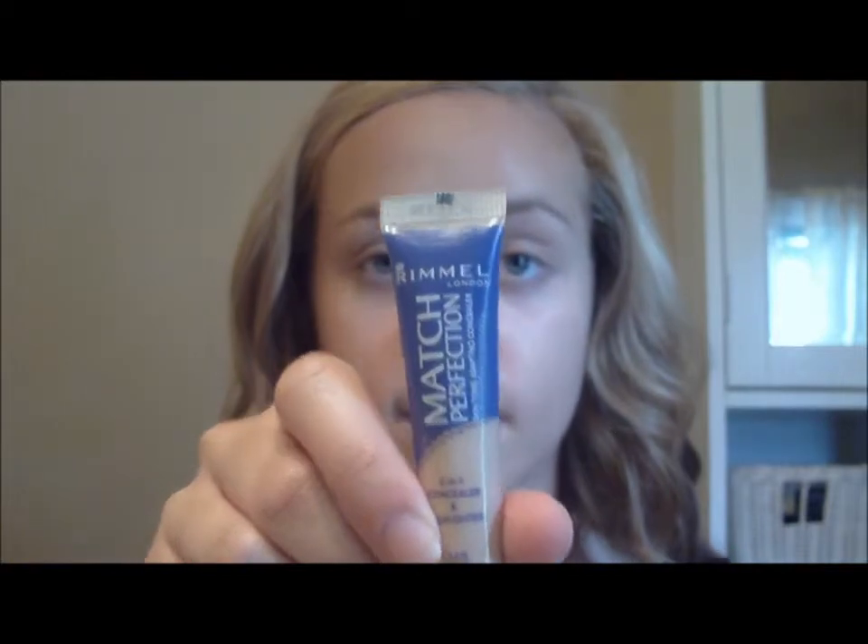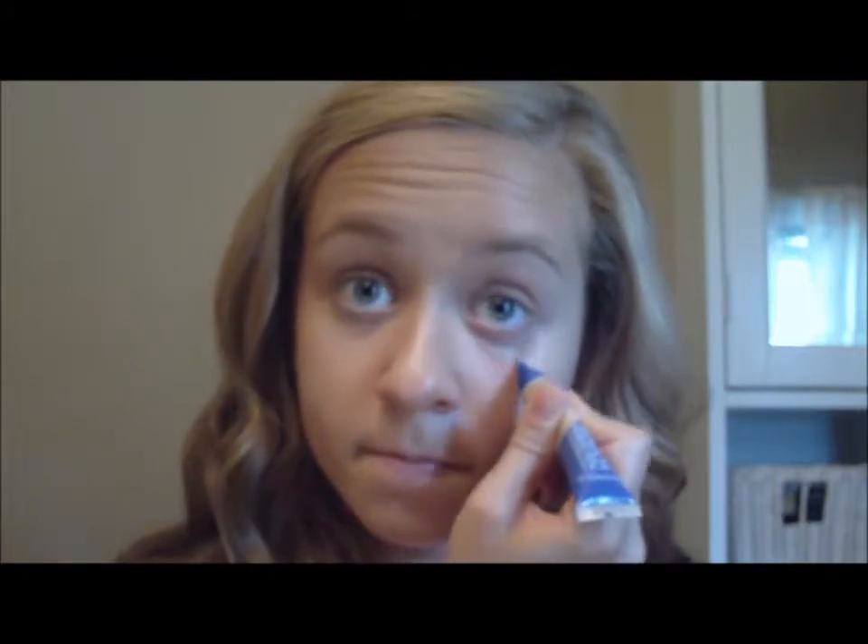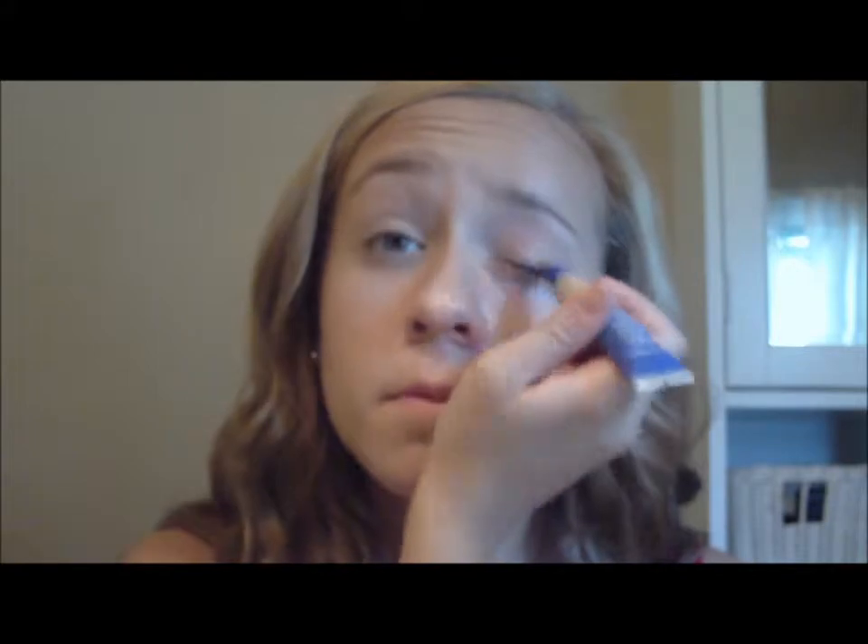Next I'm going to be using my Rimmel Concealer in the color Light. I'm just going to put this under my eyes to cover my dark circles, and then cover up any red spots or anything that I have.